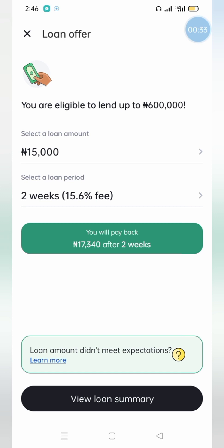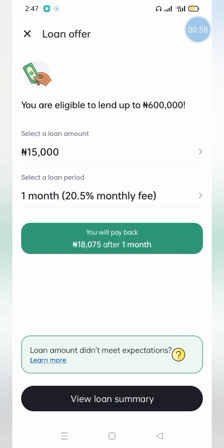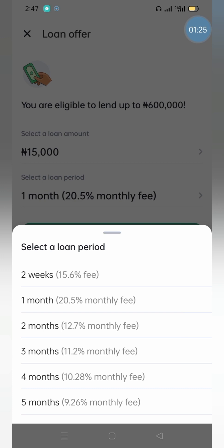That's FairMoney for you. For those who have been saying FairMoney only charges 2% per month — that's a lie. For two weeks you're already at 15.6%. I went back to check for one month and for one month you're paying 20% to 20.5%, which gives you a total repayment of 18,750 Naira. It looks like the higher the duration, the more the interest rate.